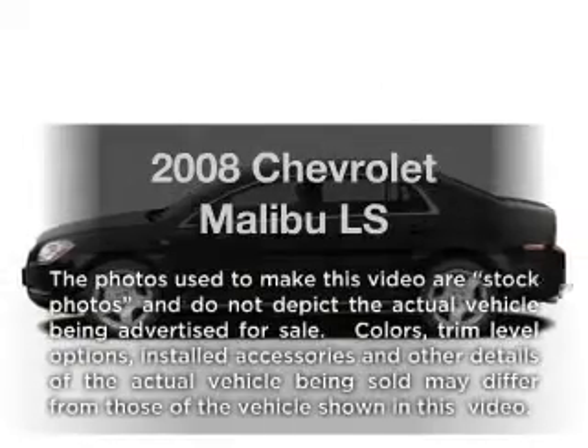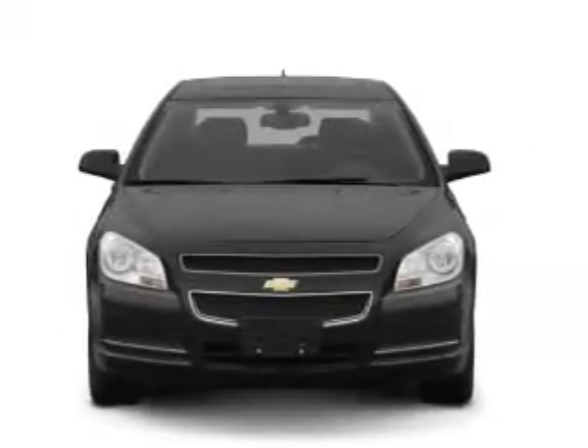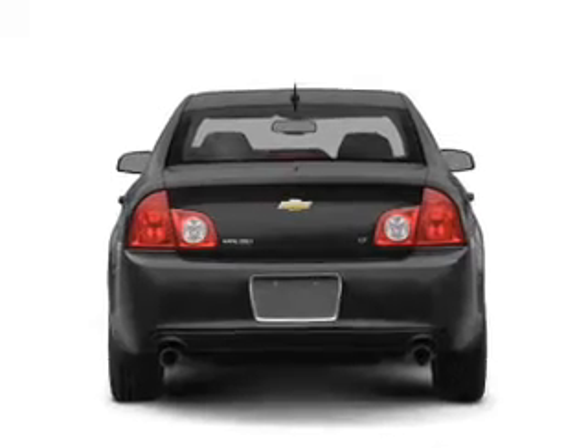Introducing the 2008 Chevrolet Malibu. This is the set of wheels you've been looking for, with an efficient four-cylinder engine that responds smoothly to its automatic transmission. The anti-lock braking system will help deliver you safely to your destination.